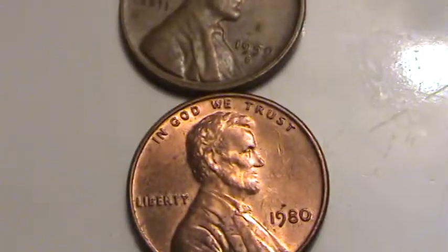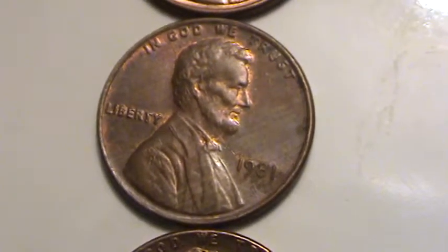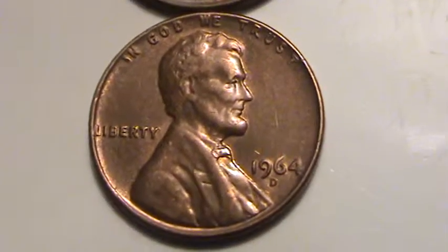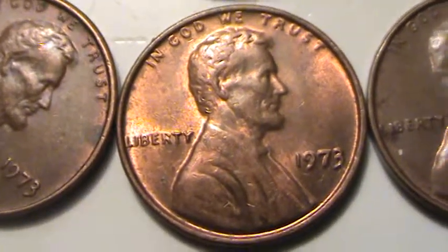A couple other assorted dates here that I look for — just a little bit different coloring, a little bit more of a sheen to them. 1964 D. This 1973 is a really shiny, nice coin.